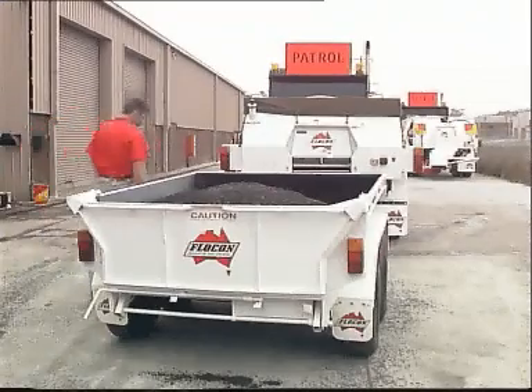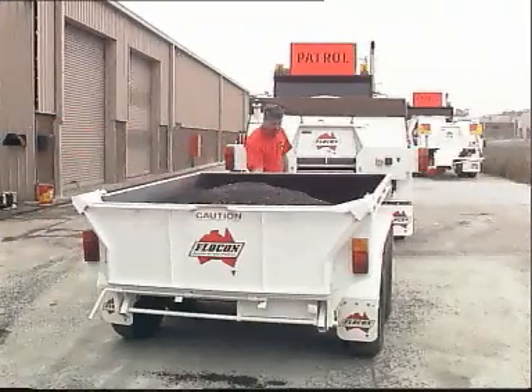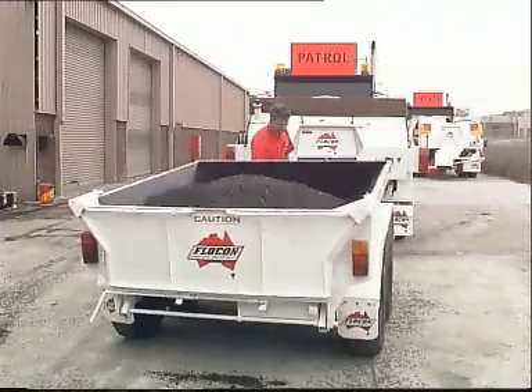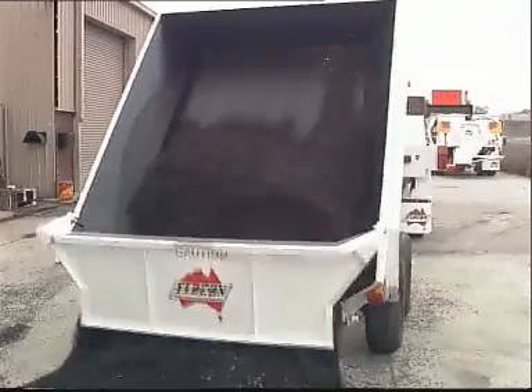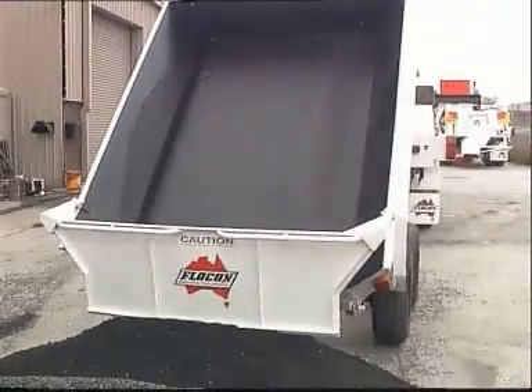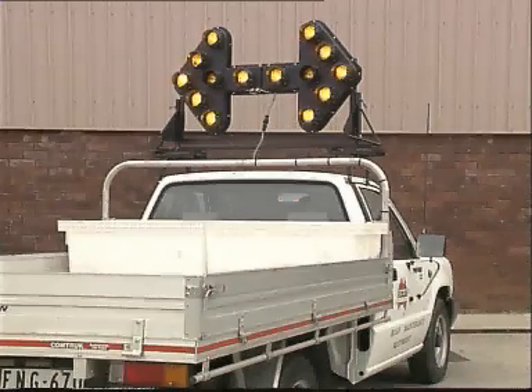Flocon's all-steel tandem tipping trailer carries a large payload of 1.5 tonnes, normally spoil, and is easily operated by hydraulic controls powered from the road maintenance unit. State-of-the-art safety warning arrows and arrow panels are available, including custom-mounted and trailer-mounted directional arrows.